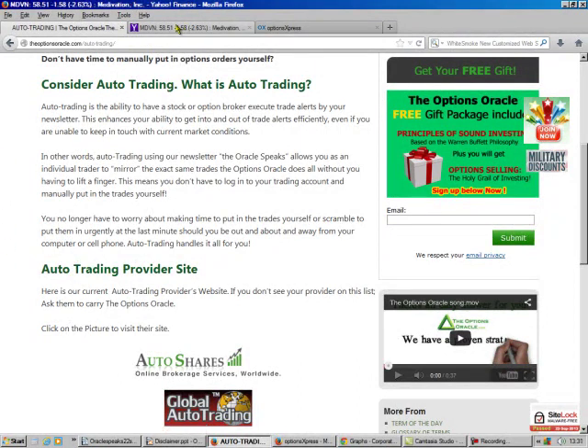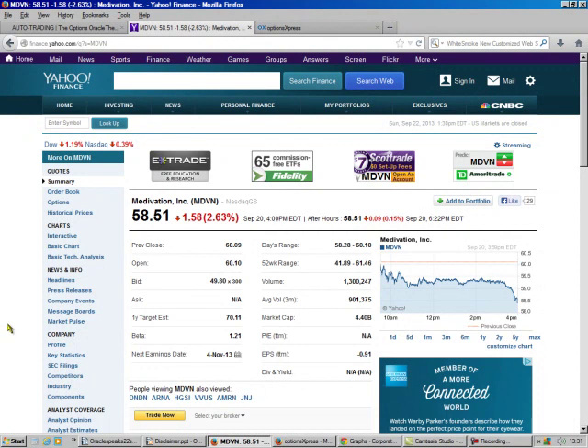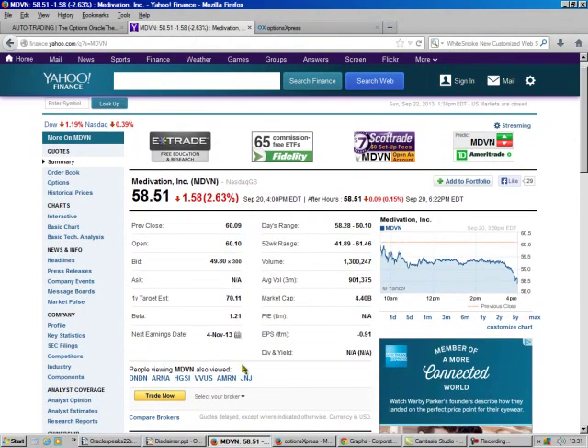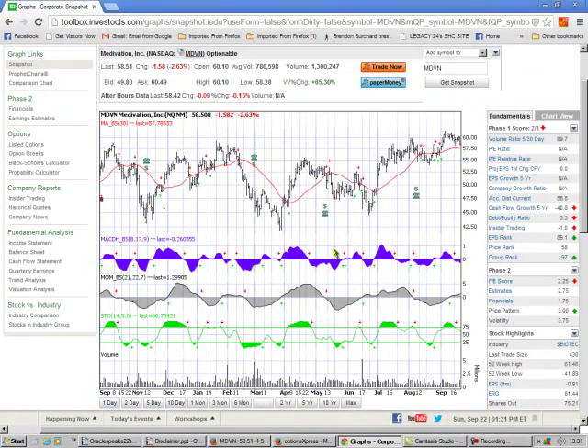First up on the button is Medivation. We've traded this a few times. You can't really tell a lot by looking at this — they've got a negative earnings per share, but that's because they're a research company. I look at the graphs, and I always tell everybody, this one is a roller coaster ride. So this was not for the weak of heart. If you're scared that this thing is going to drop down somewhere, this is not a trade for you to get into.